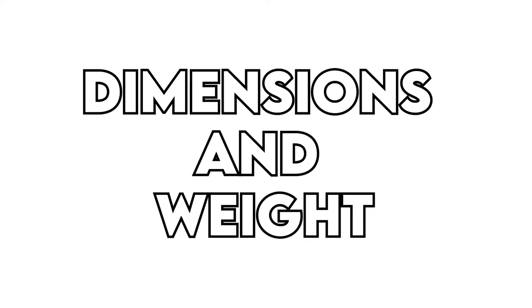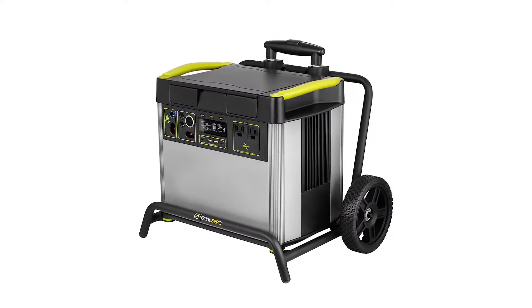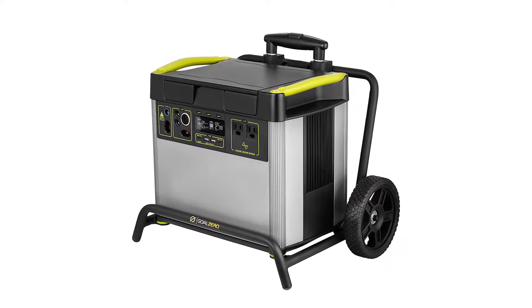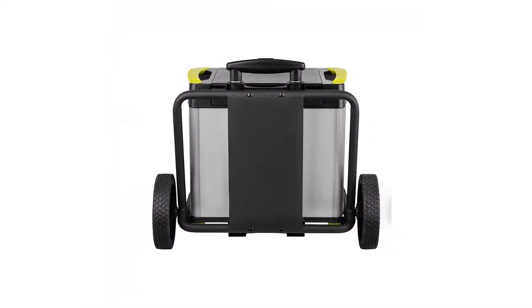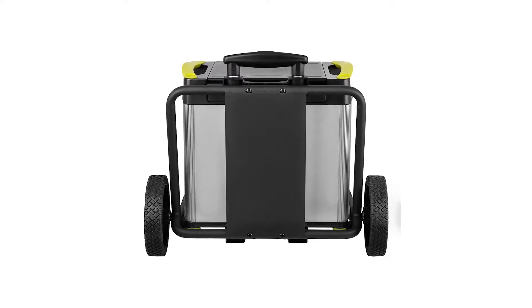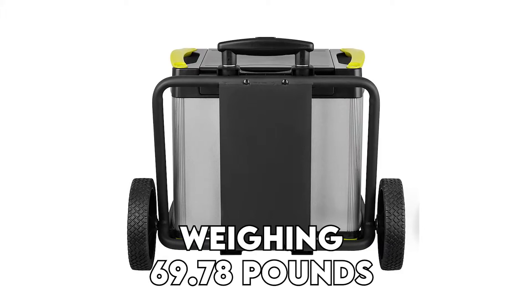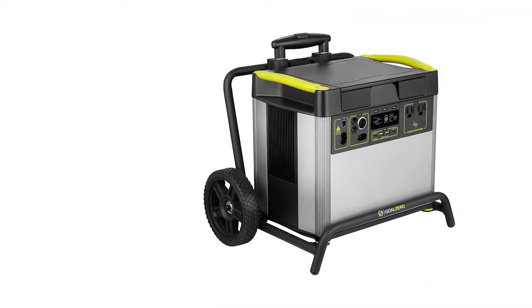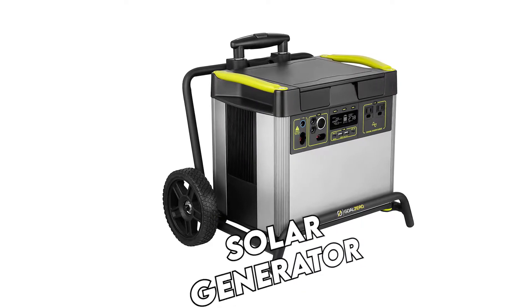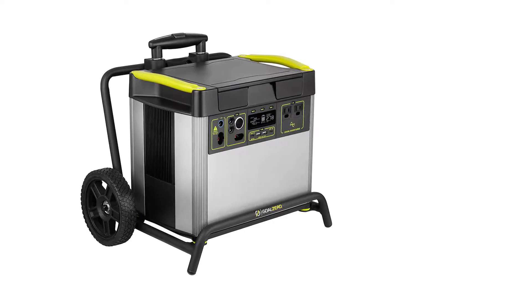The Yeti 3000X has a larger design than the Yeti 1500X. Since the design of the Yeti 3000X is meant to accommodate more batteries, it has slightly larger dimensions compared to the 1500X. The 3000X is also quite heavy compared to the 1500X — it's almost 53% heavier, weighing 69.78 pounds, while the Yeti 1500X weighs 45.64 pounds. Both generators are quite bulky, since they are massive solar generator types, but they will work well for certain events that need large power supplies.